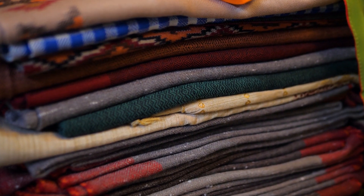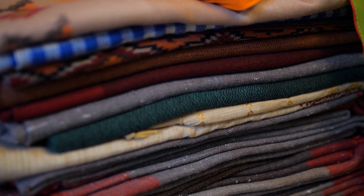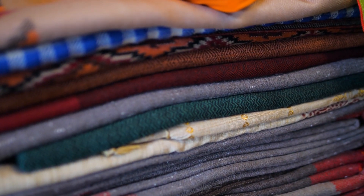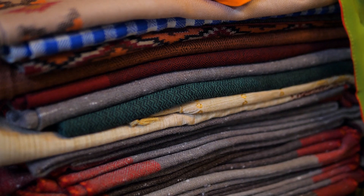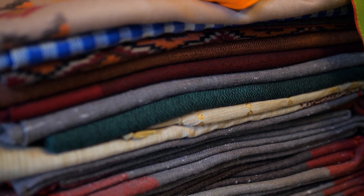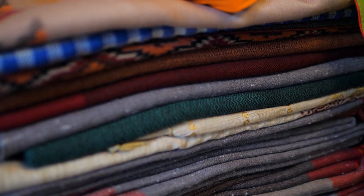When it comes to bridal wear, fabric quality is key. As you visit different bridal shops, pay close attention to the quality of materials, whether it's silk, velvet, or chiffon. High-quality fabric not only enhances the beauty of the outfit but also ensures comfort on your wedding day. Don't hesitate to ask the shop assistants about fabric origins and durability, as this will be crucial for a dress or lehenga that looks stunning and lasts through the festivities.